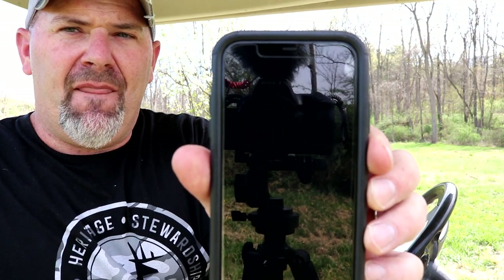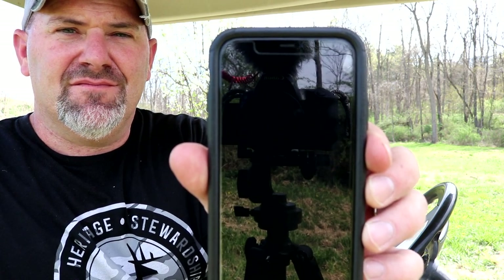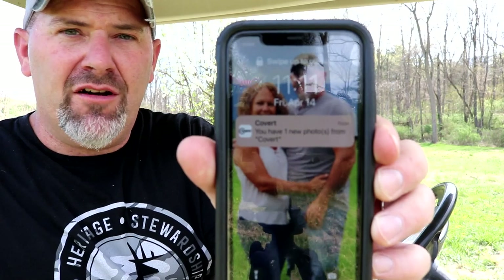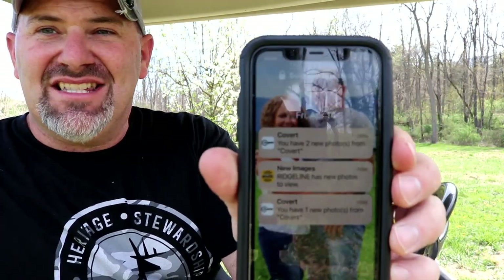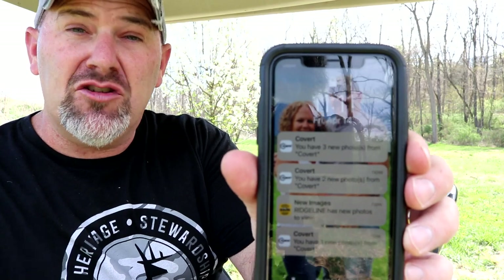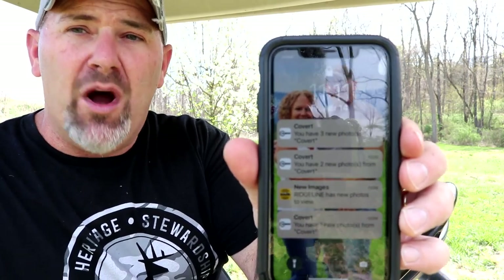Now we'll simply wait to see which one sends the notification first. We have our first notification — it is the Covert. That camera has consistently sent the notification first every single time. The Browning also sent a notification. One thing to note: the Covert sends each one of the photos separately, giving three different notifications, while the other three cameras only send one notification for the three-photo burst. So the Covert is consistently the fastest — there are times it can send all three notifications before any of the other cameras even send one.